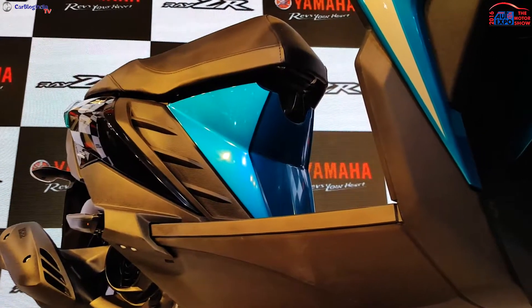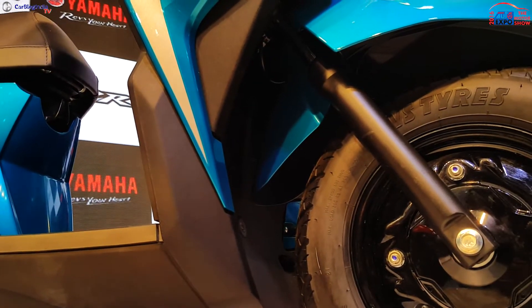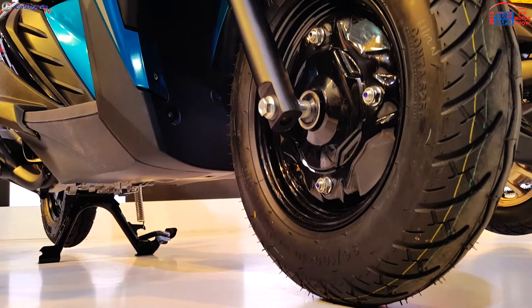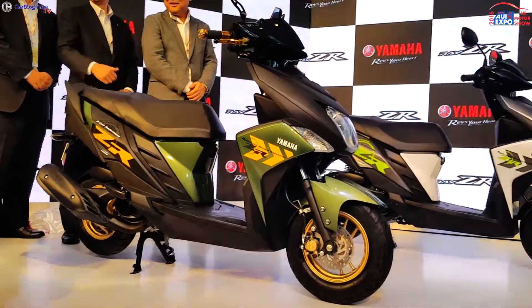It is powered by an air-cooled 4-stroke 113cc blue core engine mated to a CVT. The scooter will be available with an optional front disc brake. It also boasts of under-seat storage volume of 21 liters.